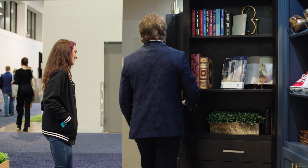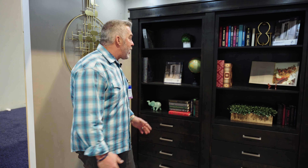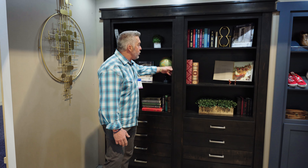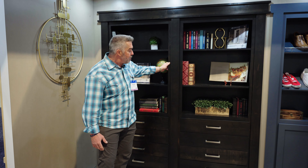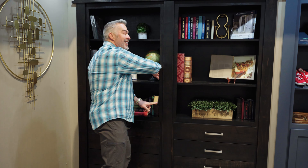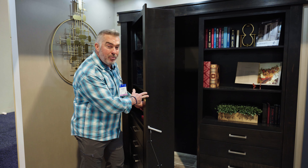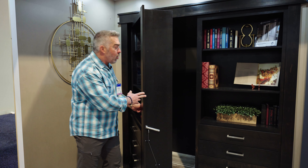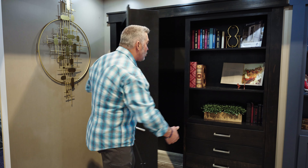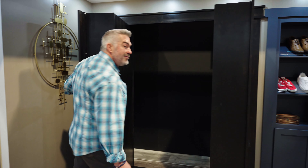Murphy Door always adding cool additions to their doors, and they're famous for their hidden door technology. This is a new upgrade — a new locking mechanism so you can't just pull it open like a lot of Murphy doors. Now you have to do the book tilt. Check this out. Tilting the book operates the internal locking mechanism and allows you to open this hidden door. You can use this on a single door application or even a double door.